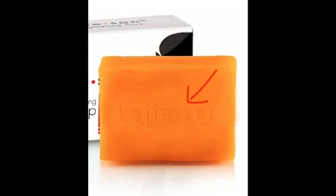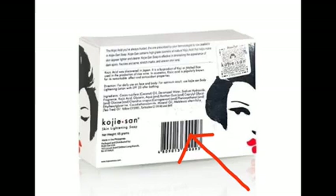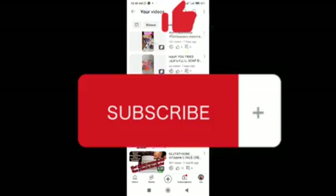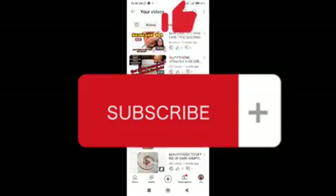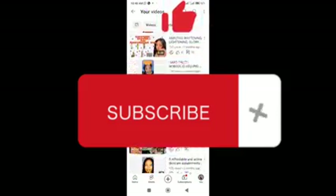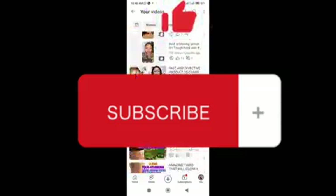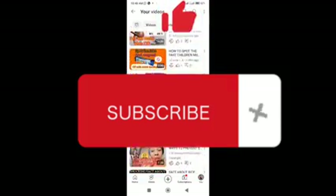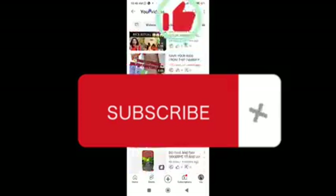I hope with all these tips you'll be able to figure out the original soap from the fake. This soap is quite expensive, so please make sure you check all the steps before you pay. If you enjoyed this video, kindly like, share, and subscribe. When you like my video, YouTube will recommend it to others, so your likes and shares really mean a lot to my channel. Thank you for watching and see you next time.